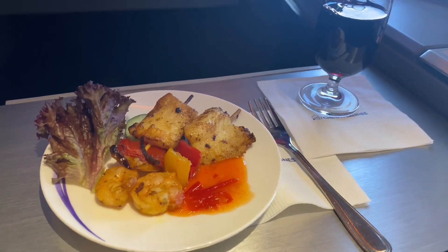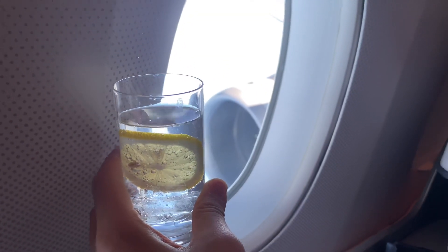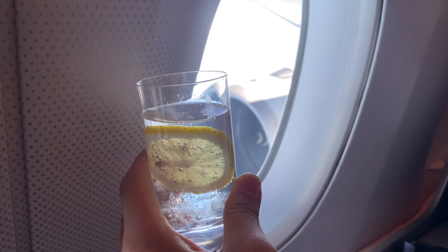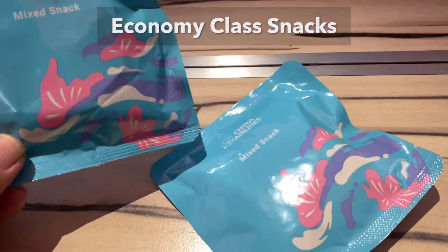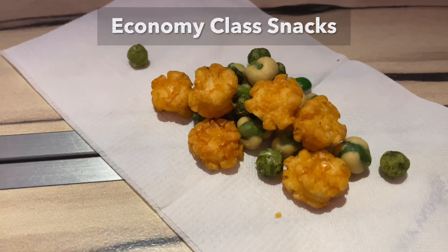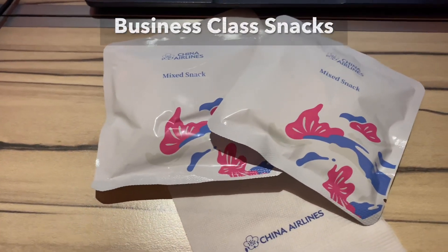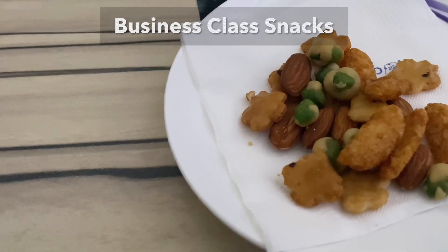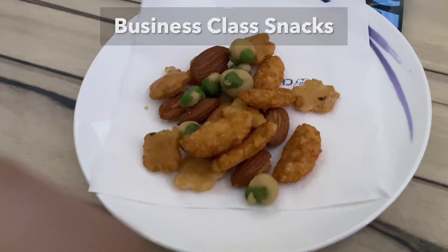The appetizer, seafood satay, was absolutely delicious, although I wished for a larger serving. While waiting for the main dishes, I tried the snacks, which resembled the economy class version in green packaging, containing cookies and green beans. Then I sampled the business class version in white packaging, which came with 4 types of snacks including almonds. Both options were tasty.